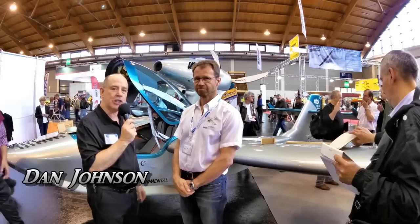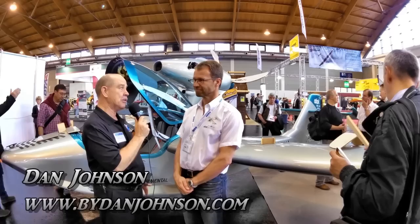We're here at Aero 2015, and I have a chance to talk to an old friend, Ansi Rakula, who is with the Atoll airplane. You have some big news to tell us about that just happened.